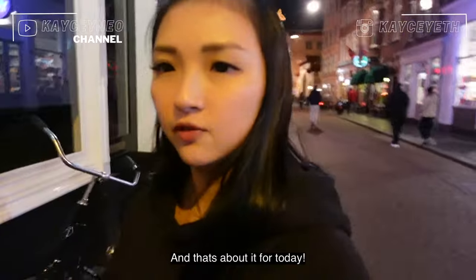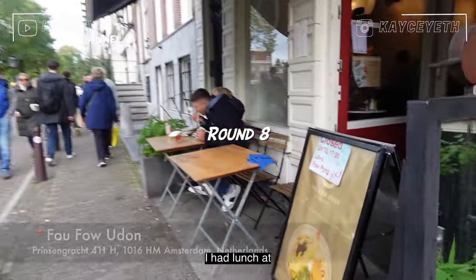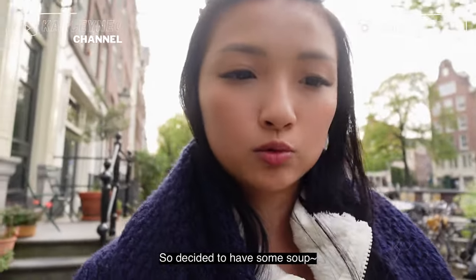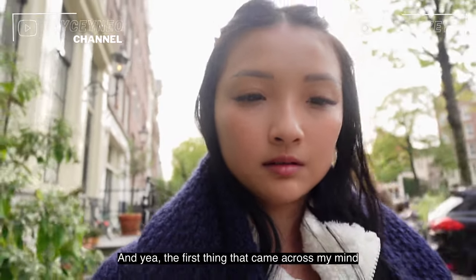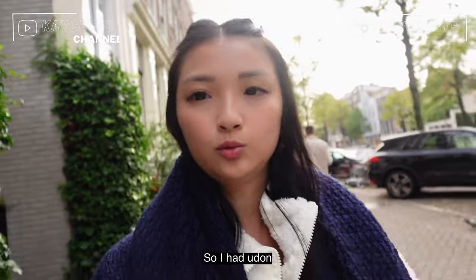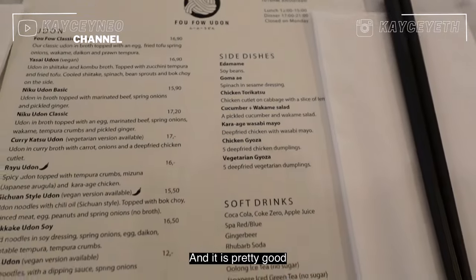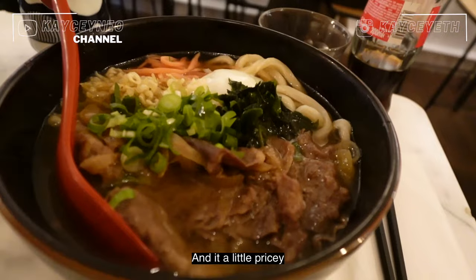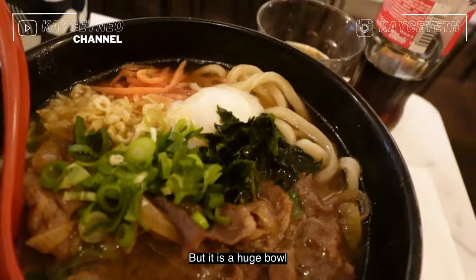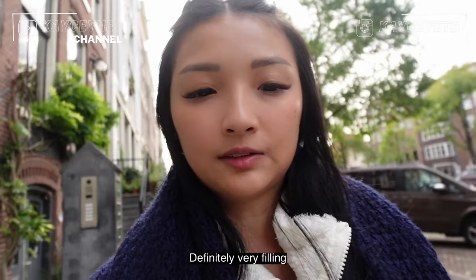And that's about it for today. I had lunch at Fu Fu Udon — because of the weather being really cold, I wanted some soup. The first thing that came to mind was noodle soup, so I had udon, and it's pretty good. It's not that pricey — about 17 euros — but it's a huge bowl and definitely fills you up.